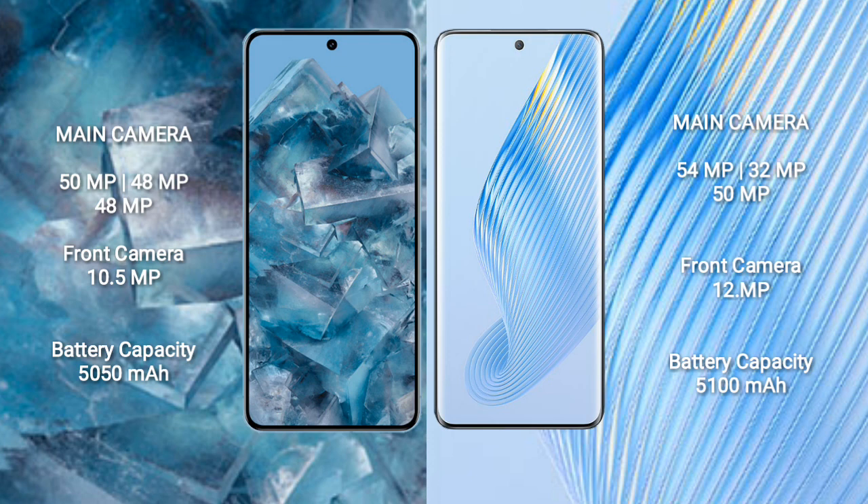Google Pixel 8 Pro has a 5050mAh battery with 30-watt fast charging support. Honor Magic 5 has a 5100mAh battery with 66-watt fast charging.